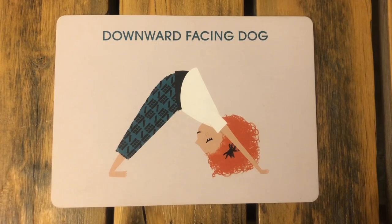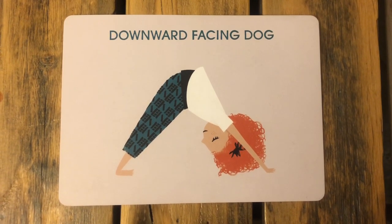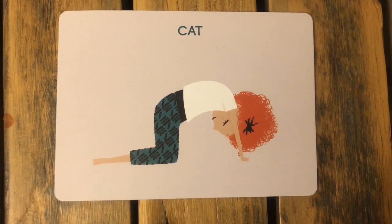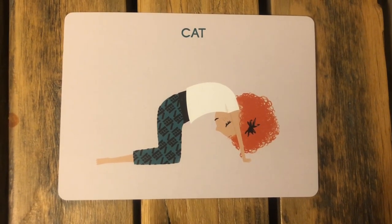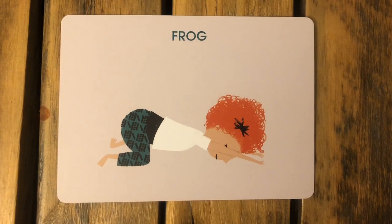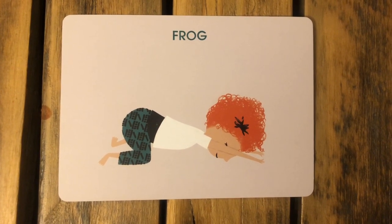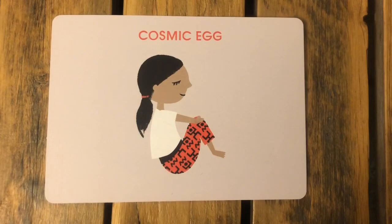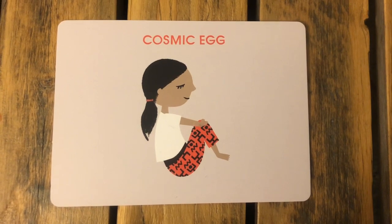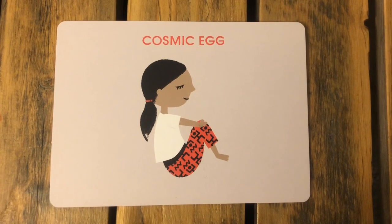Next, downward facing dog to be our dog — start by sitting on your heels, move on to all fours, and keeping your hands on the ground, extend your legs and bring your bottom up into the air. Next, cat pose to show our cat — go on to all fours and round your back up like a cat. Next, frog pose for our mouse — sit back on your heels, spread your knees apart, bend your head forward and rest your forehead on the ground. Our last pose is cosmic egg for our flea — sit on the ground and hug your knees up to your chest, lifting your feet off the ground just slightly.